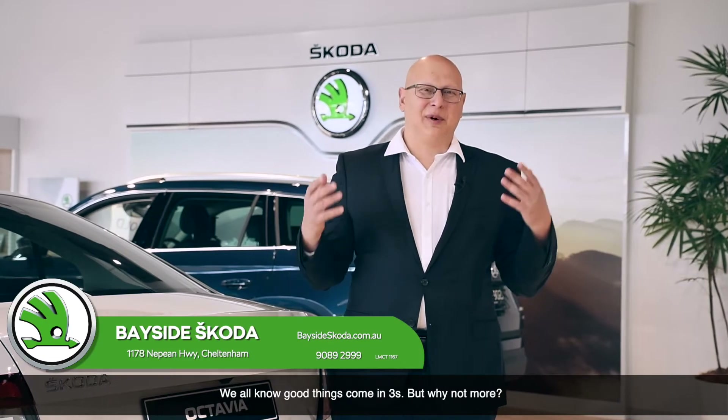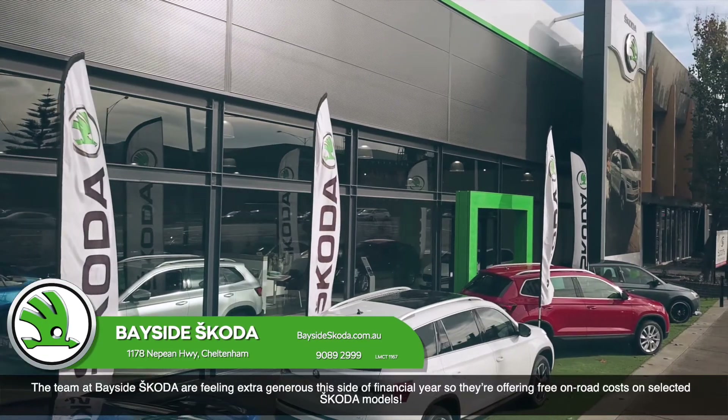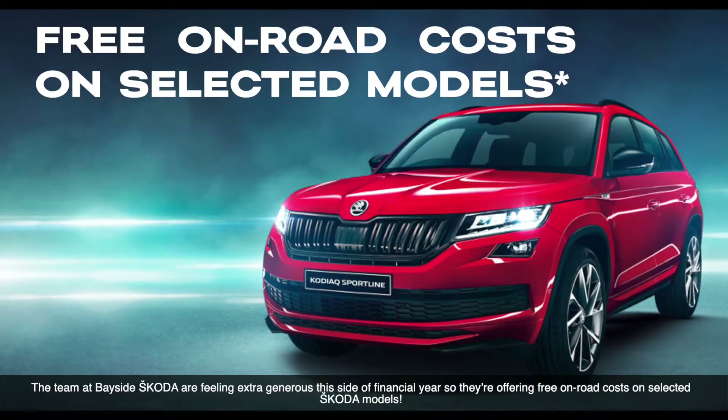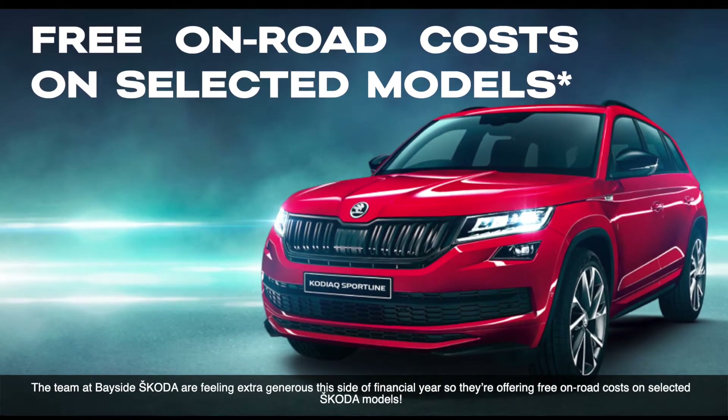We all know good things come in frees, but why not more? The team at Bayside Skoda are feeling extra generous this side of financial year, so they're offering free on-road costs on selected Skoda models.